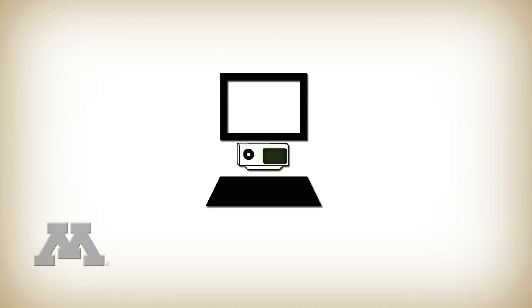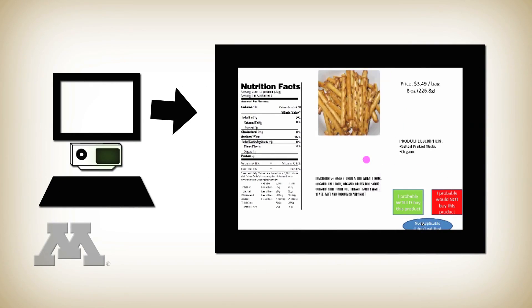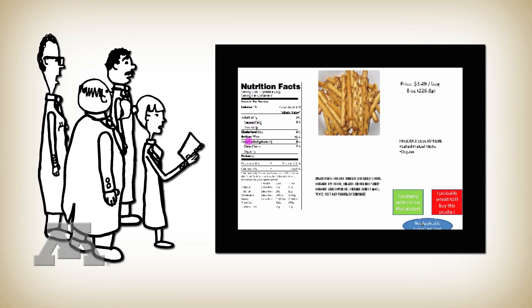This was positioned below the computer monitor that the participants were looking at. What they saw on the screen was an image of the food, its ingredient list, a description of the product, the price, and then the Nutrition Facts Panel. The experimenters were looking at a separate linked computer that showed the same screen, but also where the participant was looking, superimposed with a little circle that moved across the monitor.